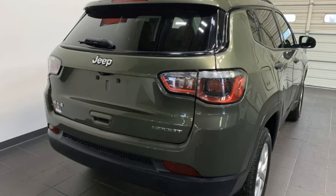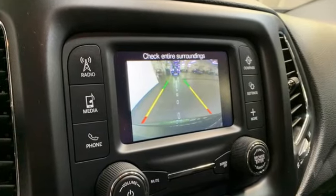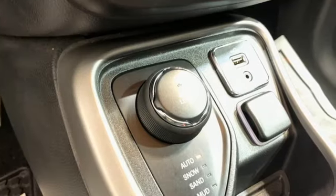Push button start. Manual tilting steering column. Bluetooth wireless audio streaming. Manual transmission.